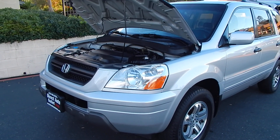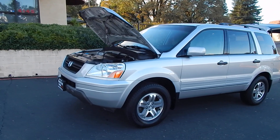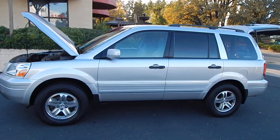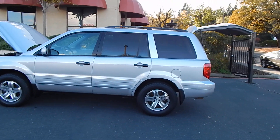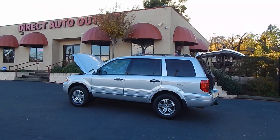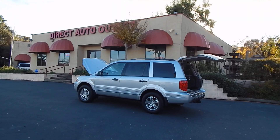Folks, you can find this car and many others on our website at directautooutlet.com, or you can phone us directly at area code 916-765-7575. Thank you for taking the time to look at our video. We sure hope to see you down here at the lot very soon. Thank you and have a great day. Take care.